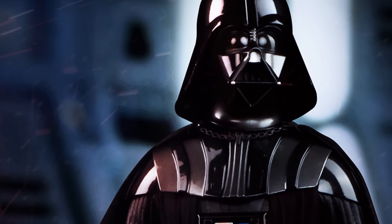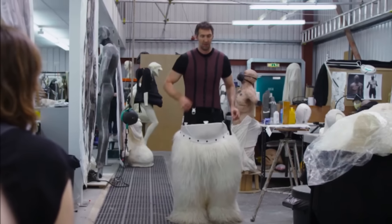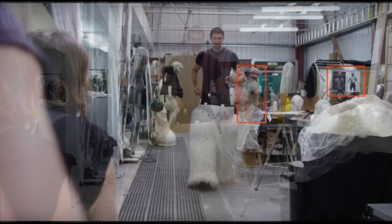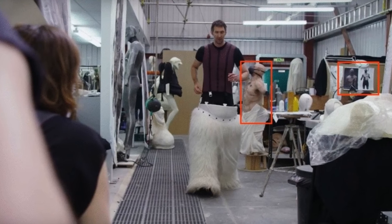At approximately 21 seconds into the featurette, as the lower half of the mercenary Moroth is being displayed, in the background we can see two huge reveals for Rogue One. If you look just to the right of the man in the costume, you can clearly see a sculpt of what looks to be Darth Vader without his suit, wearing a breathing apparatus. And if you look a bit farther to the right, concept art for what again looks to be Vader is also revealed.